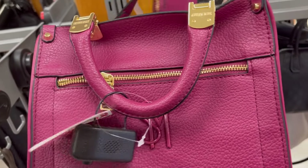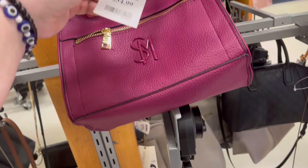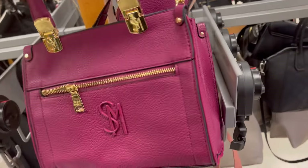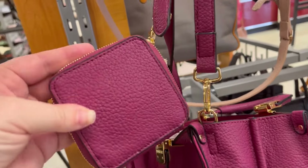See all these pink bags — they had some Barbie pink ones too. This is Steve Madden, really cute, $34.99. You've got your handle straps and you also have the long strap so you can wear it as a crossbody.